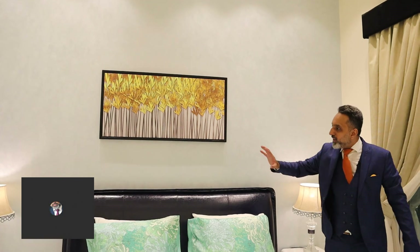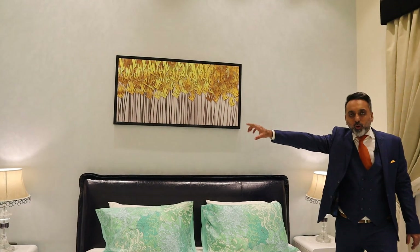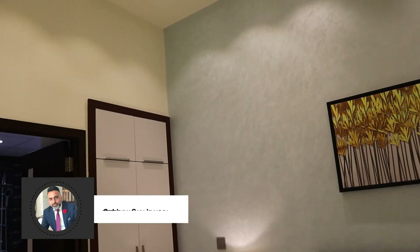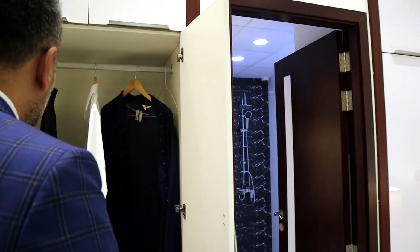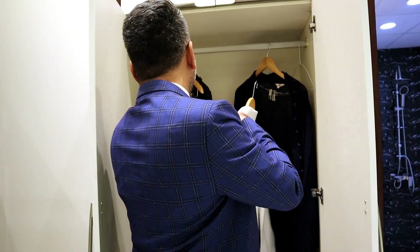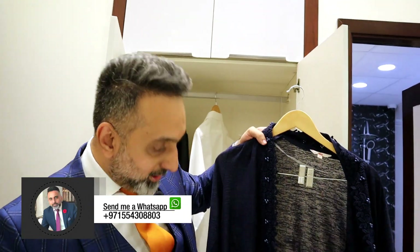Here we have a nice spacious bedroom with an attached balcony. Everything in this apartment is going to be yours — you're going to have the lamps, the dresser, the side tables, and the full built-in wardrobe. Come check these out — lovely.